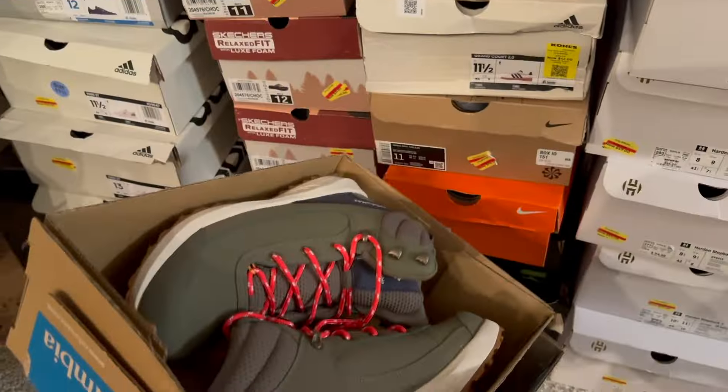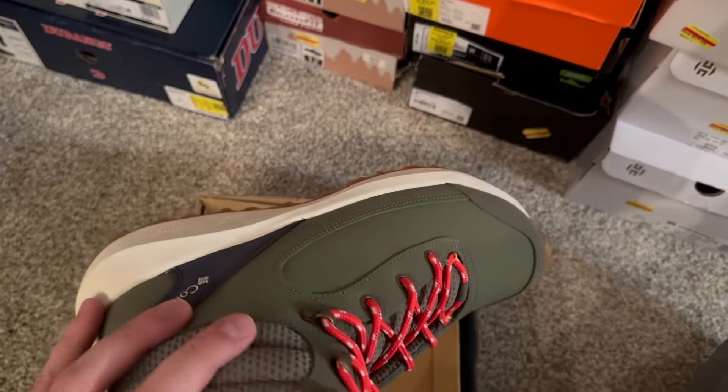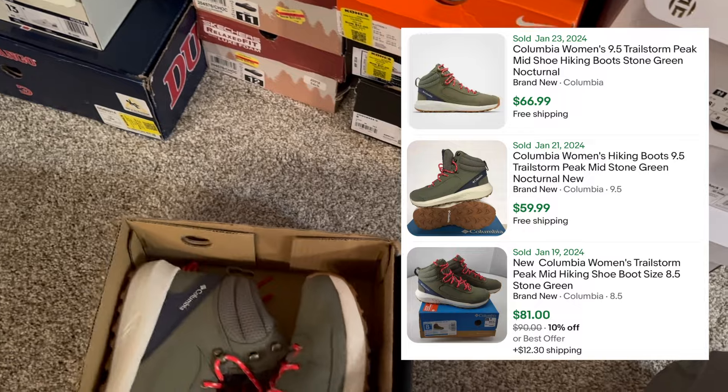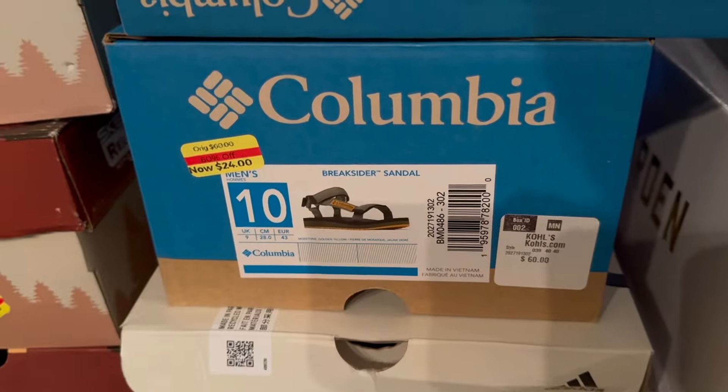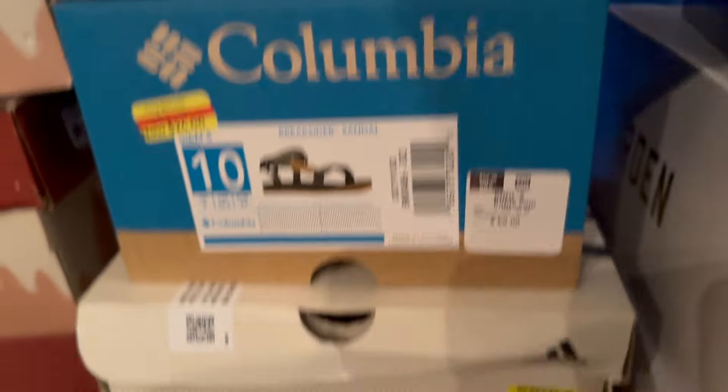Next we got two pairs of these Columbia boots here — those were $12.50. I thought they were $25, but no, $12.50 on those. I didn't even look those up; Columbia boots like that are probably $50 to $60. Then Columbia sandals at $12 — I'm sure those go for like $35 to $40. We got another pair similar to those that would go for like $55 to $60 and they were $21.